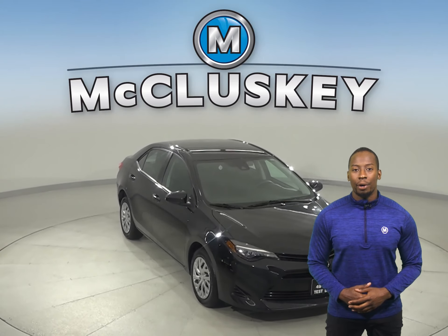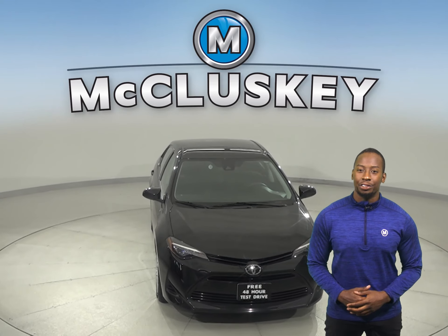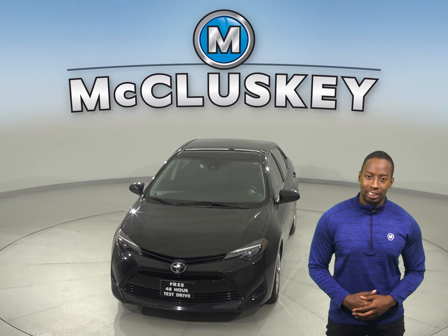You can take it out on one of our free 48-hour test drives. Once you buy it, you won't be disappointed.